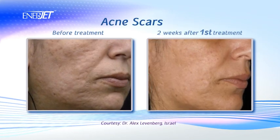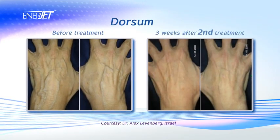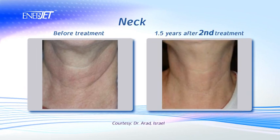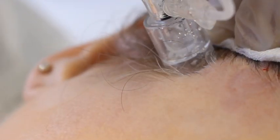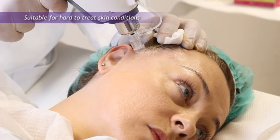EnerJet is effective in treating a variety of conditions, from acne scars through the improvement of thin, aged and dehydrated skin to dermal rejuvenation of the neck and décolletage. EnerJet technology presents significant advantages compared to alternatives such as plastic surgery or laser treatments, especially when working under the most hard to treat conditions.